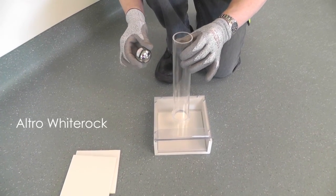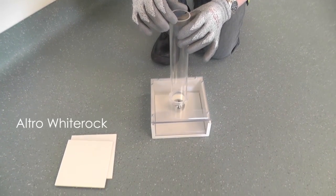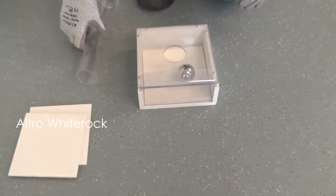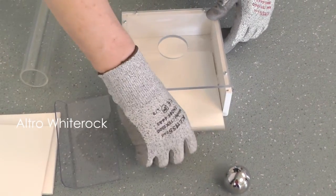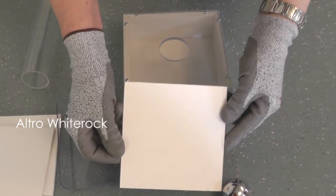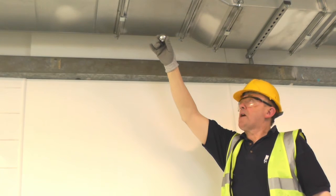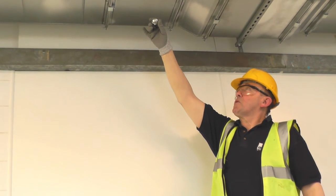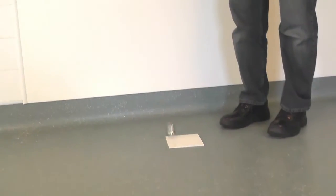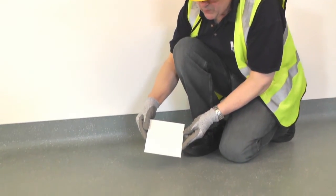I'm now going to drop the same steel ball onto a piece of Altro white rock. Perfect. I'm now going to drop this steel ball onto a piece of Altro white rock from over 2 metres. Absolutely no damage whatsoever.